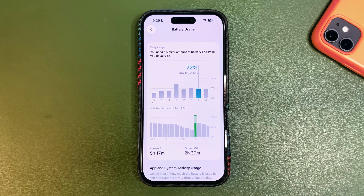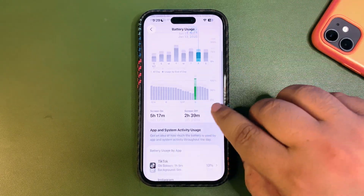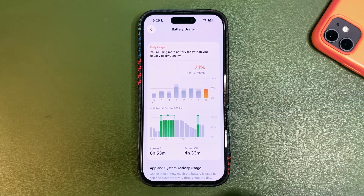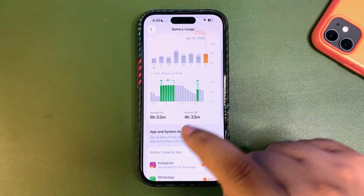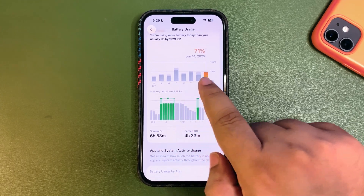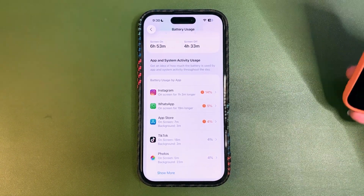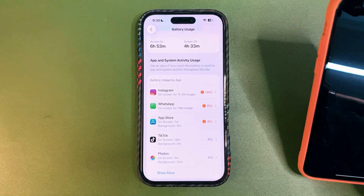Day four I used 72% and got 5 hours 17 minutes — again okay, not good not bad. I used TikTok, Instagram, Messages, WhatsApp, and Snapchat. On day five with beta 1.5, I used 71% and got almost 7 hours of screen time, which is noticeably better than the previous three days. I was using Instagram, WhatsApp, the App Store, and downloading games trying out Apple Arcade.